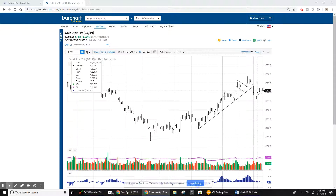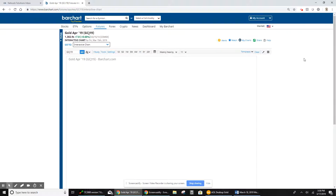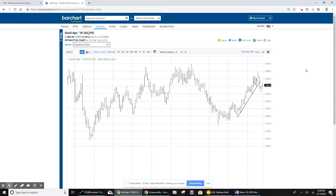The question becomes: is this a little bear flag or is it just another consolidation? I think it's a little clearer on the weekly chart, so I'm going to bring that up and show you. The general trends are obviously the same, but it's a little easier to see on the weekly.